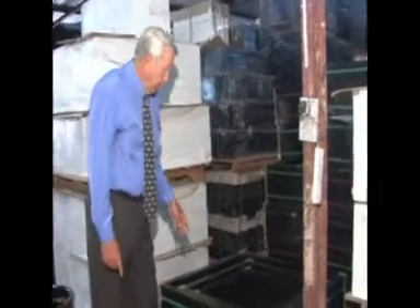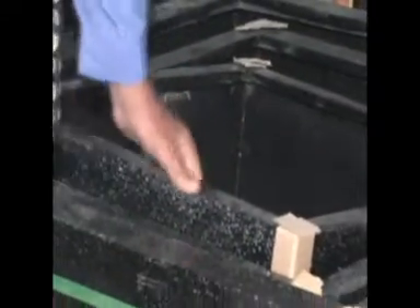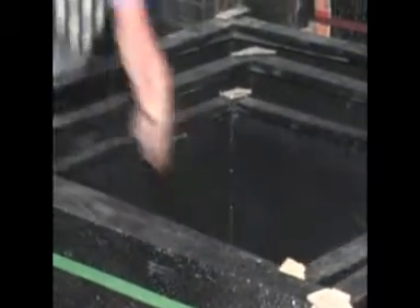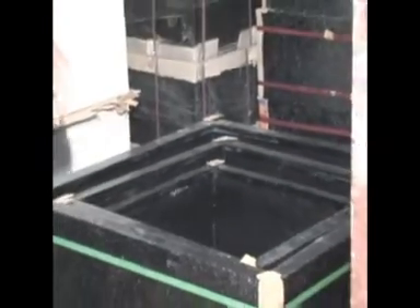This here is a set of three fiberglass — one, two, three. Do you have to buy a set? No, you don't have to buy a set. You buy what you want to buy. Very good sellers.